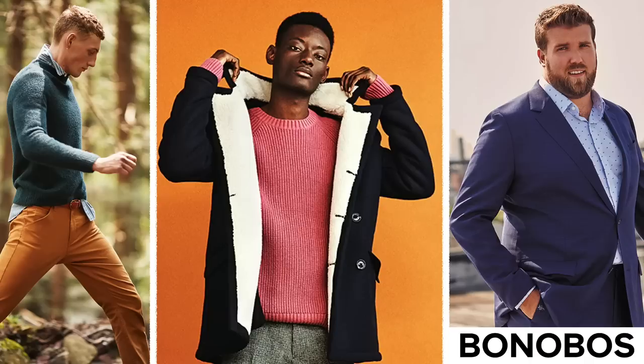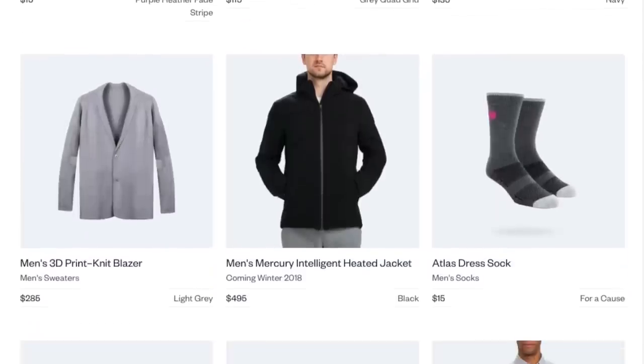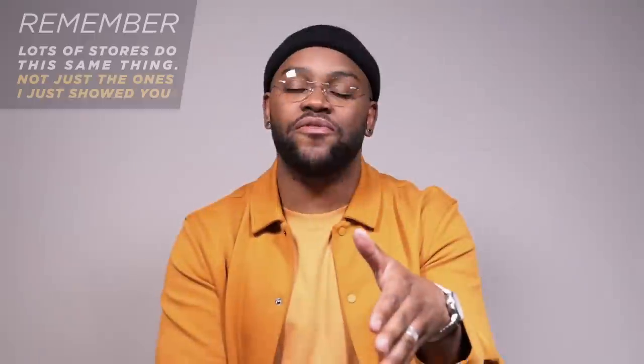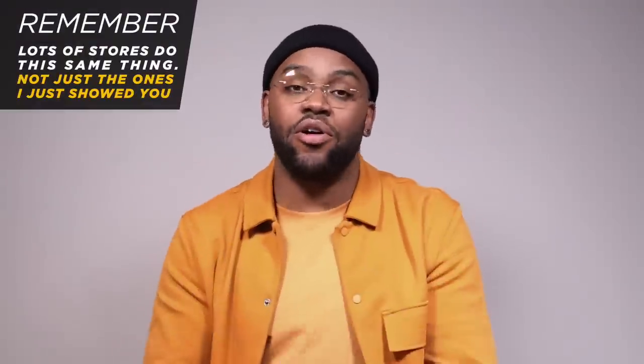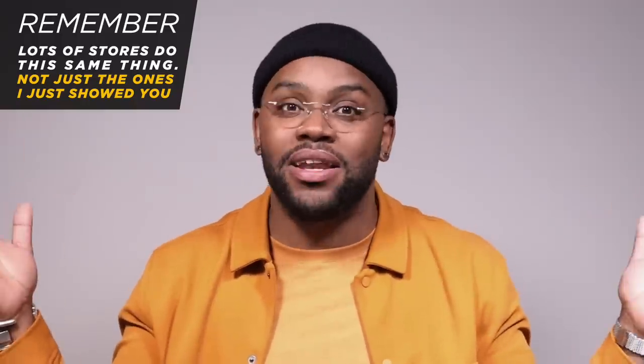You have brands like Grace Brand, Bonobos, and Ministry of Supply, which actually has really good quality basics. If you want to check out those three different stores, I put links down below in the description so you can check out the different programs to see which ones you want to try out. Easy way to do it — you don't have to spend any money to make it happen.